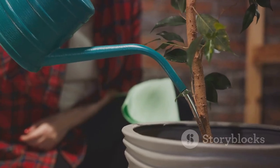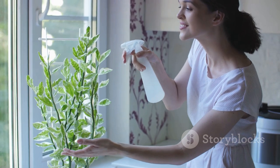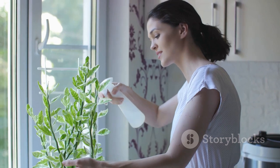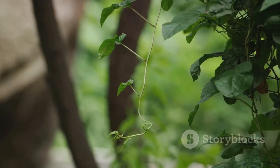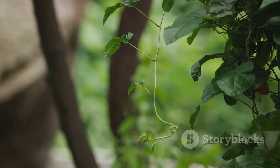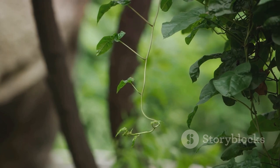In terms of water, the pothos is quite forgiving. It doesn't require frequent watering, making it a great choice for those with a hectic schedule. Just remember, it's better to underwater than overwater this green friend. The pothos is not just easy to care for, but it's also a fast grower, providing instant gratification for plant lovers. So if you have a space that needs a touch of life, the pothos is a great contender.